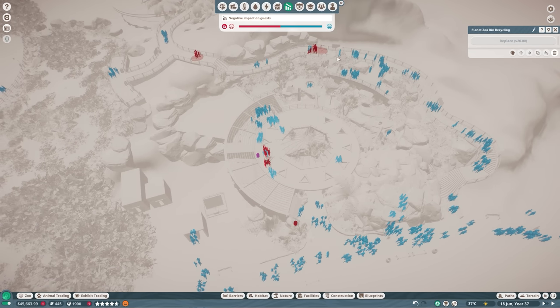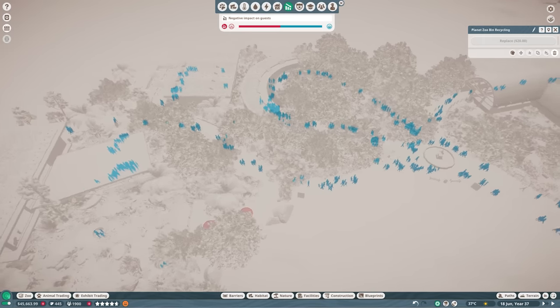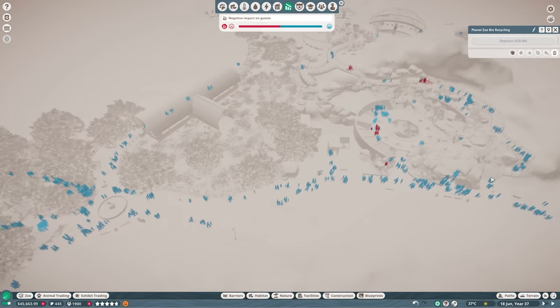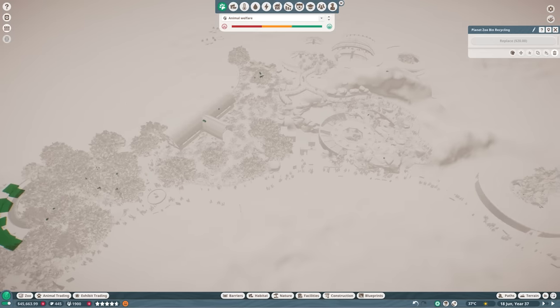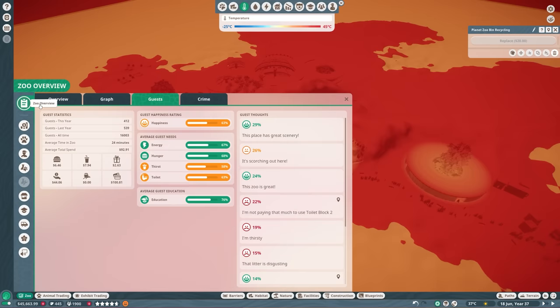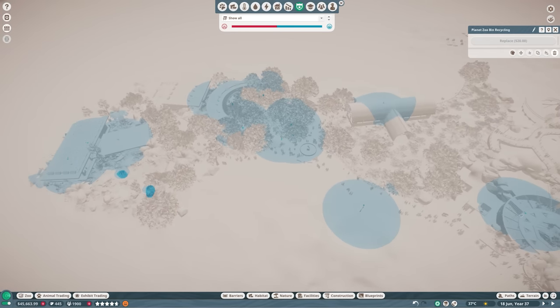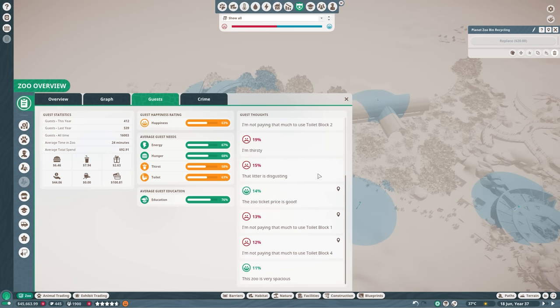Looking at the negative impact, there are a few full bins and some litter, but with all the staff we just hired I think we can manage. Checking the heat maps, animal welfare is good. It is extremely hot in our zoo, so guests are complaining about thirst, which isn't surprising given the temperatures. It might be a good idea to add some more drink shops in the tropical house. Security and crime tabs look pretty good with nothing spectacular going on.